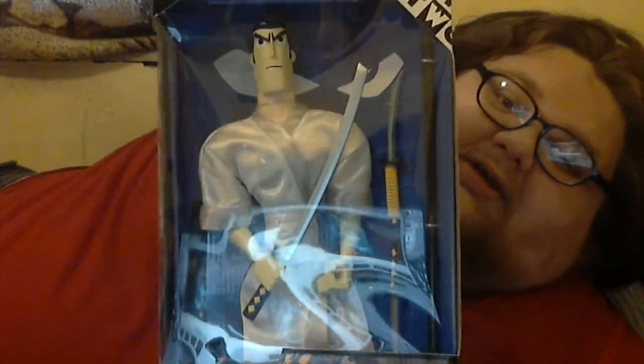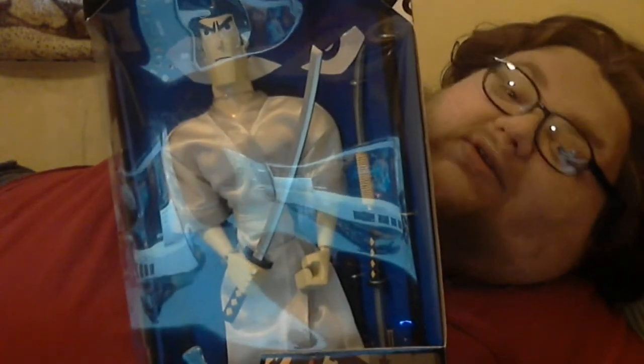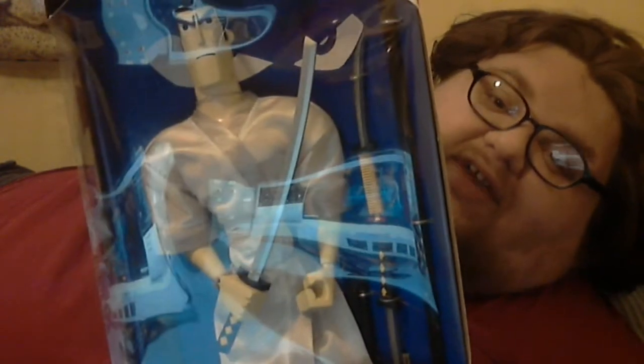So I got my hands on a figure — the 12-inch Samurai Jack action figure, with two swords, a dagger, and some sort of staff, I think.